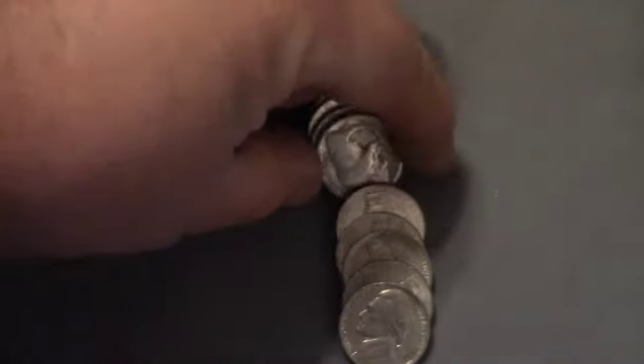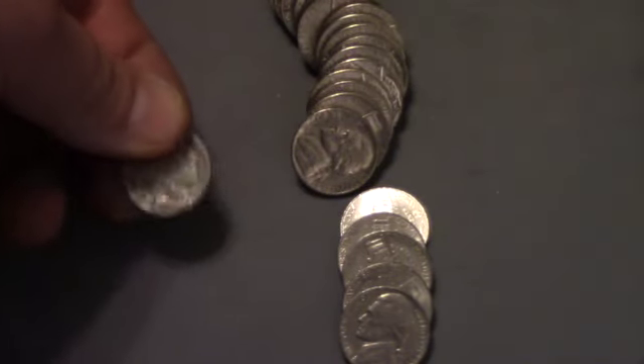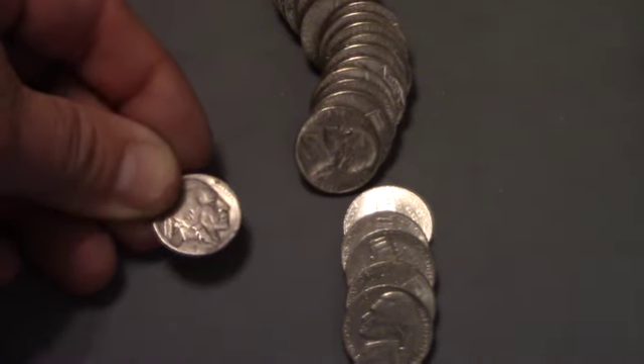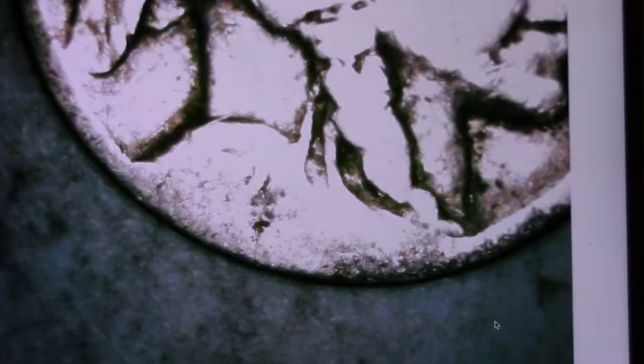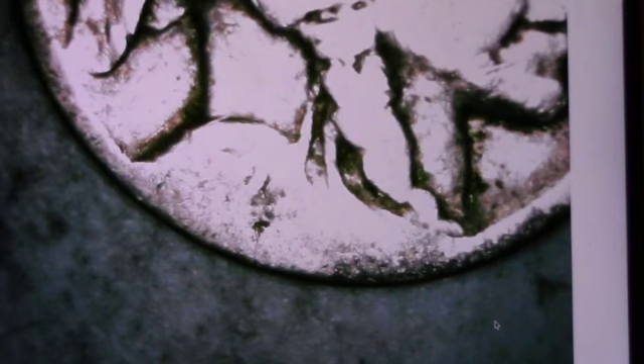This is roll 11, and we've found ourselves a buffalo. Hopefully it's got a date — it does not. I'll put it under a scope and see if we can figure anything out. Looking under the scope, this looks like a 2 and this looks like an 8, so we're going to say this is a 1928 Buffalo. There is no mint mark on the back, so we're going to call it a 1928 Philadelphia.